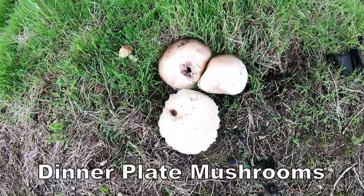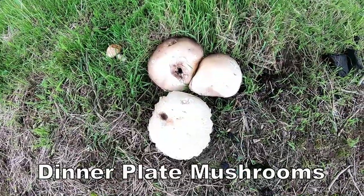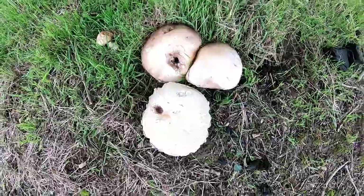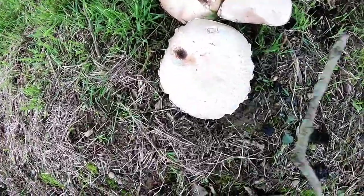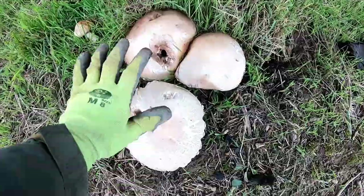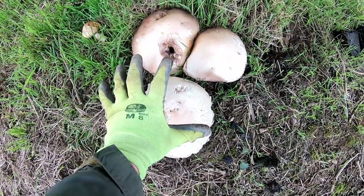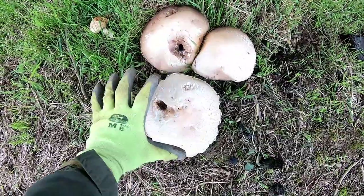Just when I thought these mushrooms couldn't get any bigger — size of these! I think we've got a couple of breakfasts here. Massive. Look at the size of that if I put my hand in front of it. Absolutely big. We'll have them another time.